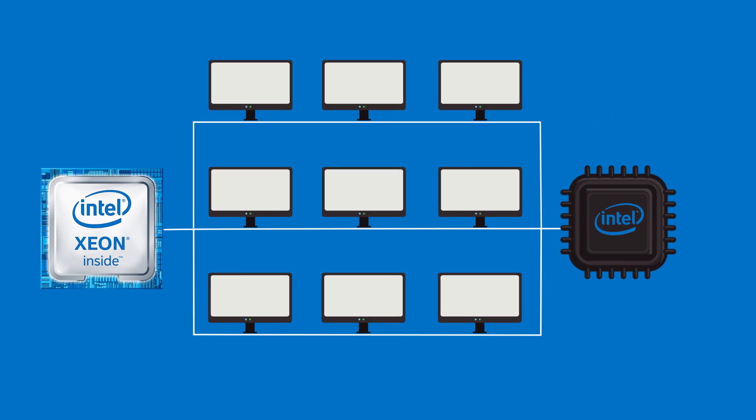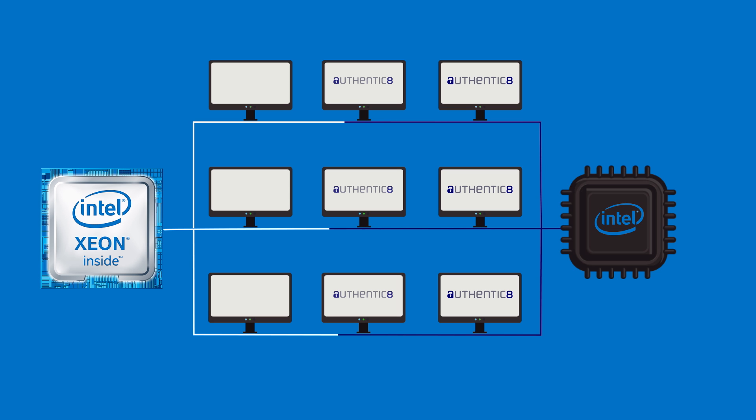It has enough CPU to handle multiple browsers, and it has the encoder chip, which allows us to encode on-the-fly multiple display streams.